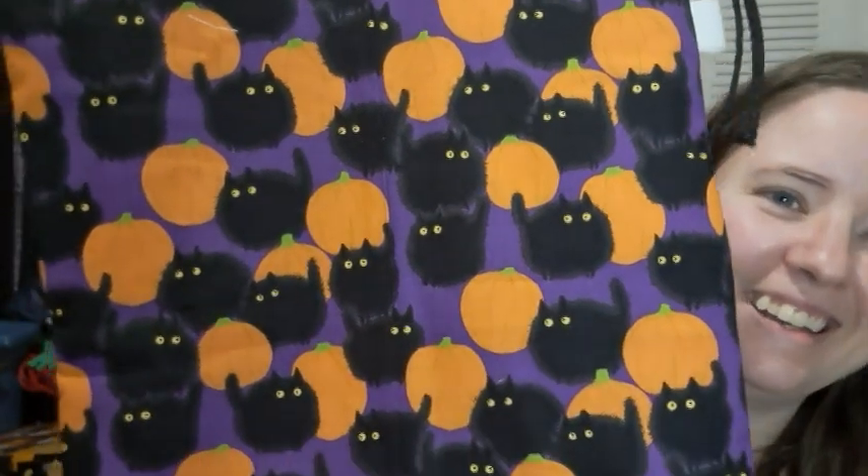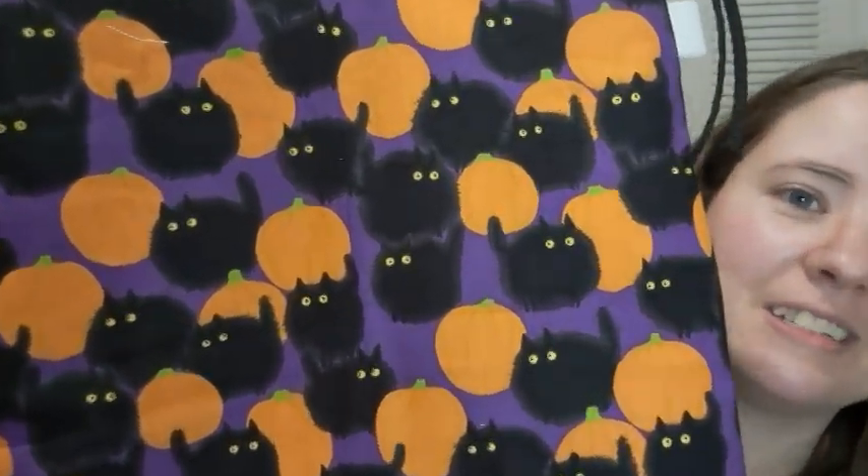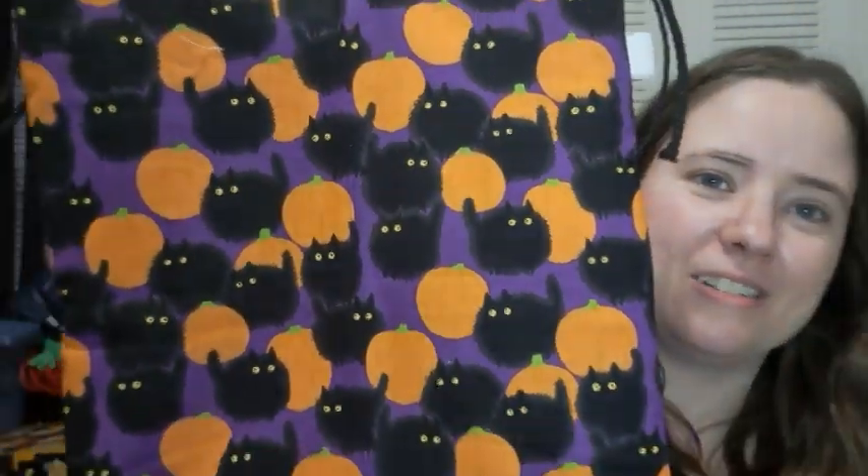One of my personal favorites — I've had this print before but I just love the colors. Bright purple and bright orange, with little fuzzy black cats with yellow eyes. They're so cute. There are two of these and they are sets as well, plus there's an extra notions pouch that will be listed separately.